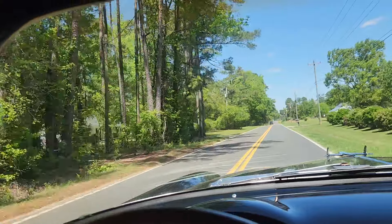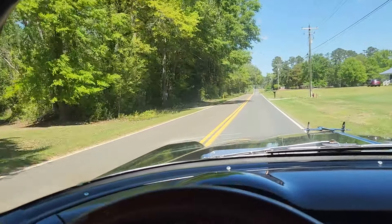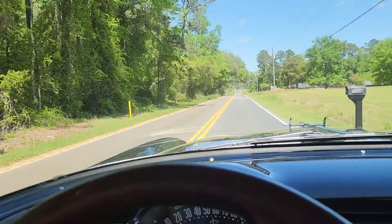Thank you for joining me here at AutoWorld of Conway for the 1955 Bel Air — where you always have good cars for good people.